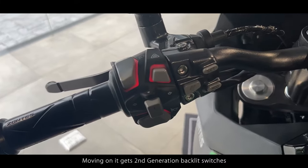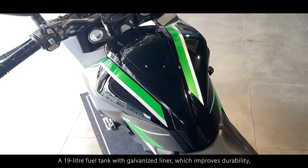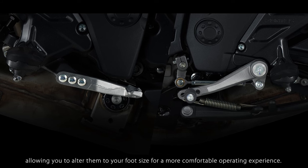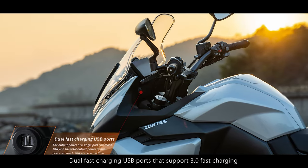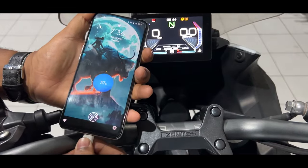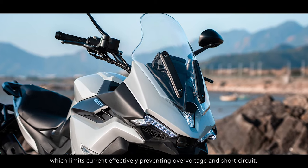Moving on, it gets second-generation backlit switches with improved IP67 water and dust proofing, a 19-litre fuel tank with galvanized liner which improves durability, corrosion resistance and ease of maintenance, and adjustable brake and gear shift pedals with three grooves, allowing you to alter them to your foot size for a more comfortable operating experience. Dual fast-charging USB ports support 3.0 fast charging, allowing each port to pump up to 18 watts. The shell surrounding the USB port is also flame retardant and has a built-in high-precision chip which limits current effectively, preventing over-voltage and short circuit.